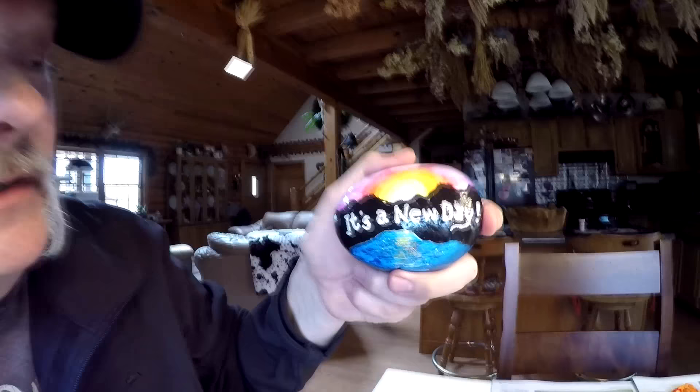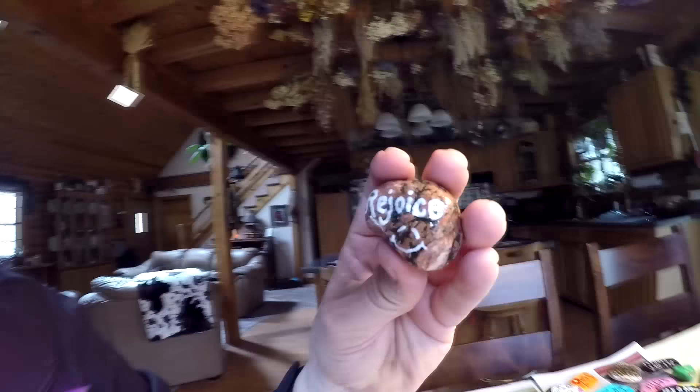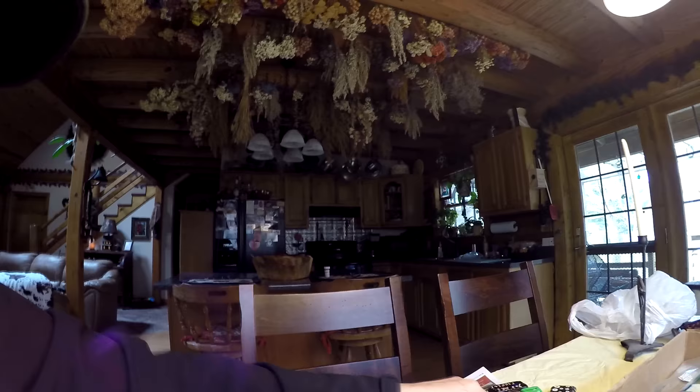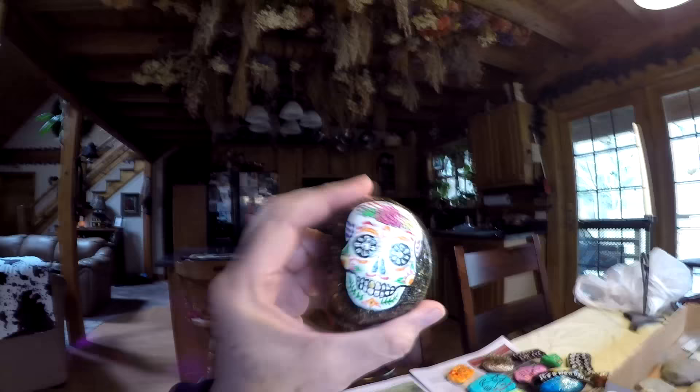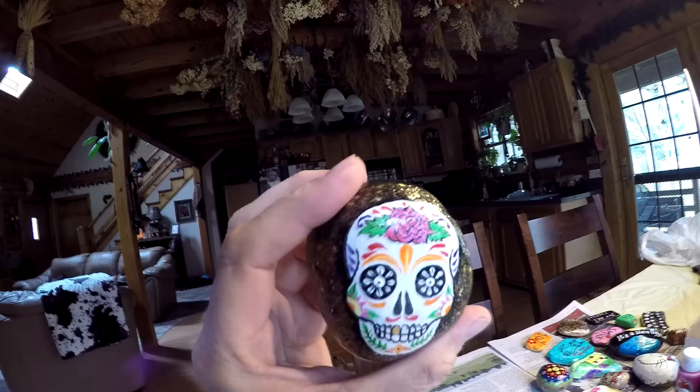This bigger one that I did — it says 'It's a new day' and it's got a sunrise on there over the water. Some of them are real simple. This rock here is just the natural rock itself — it wasn't really painted, we just put some letters on there: 'rejoice.' You can do anything you want with these rocks, paint anything you want on them. We like camping, so we did this one of the camper. I'm not sure we're going to give all these away. And here's a sugar skull that I worked on — a lot of intricate artwork on this one.